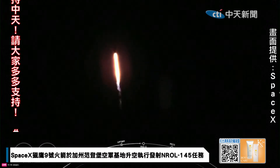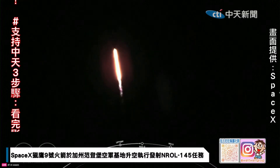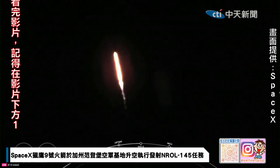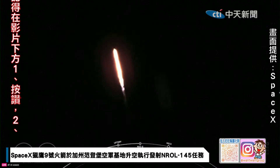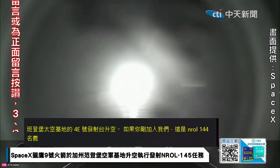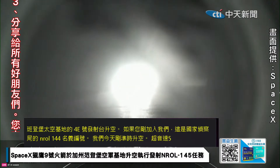Coming up next, the vehicle will be passing through Max-Q, which is the point in the mission profile where the vehicle experiences the greatest amount of aerodynamic pressure. Max-Q — good callout — which again is when the vehicle experiences the greatest amount of aerodynamic stress.